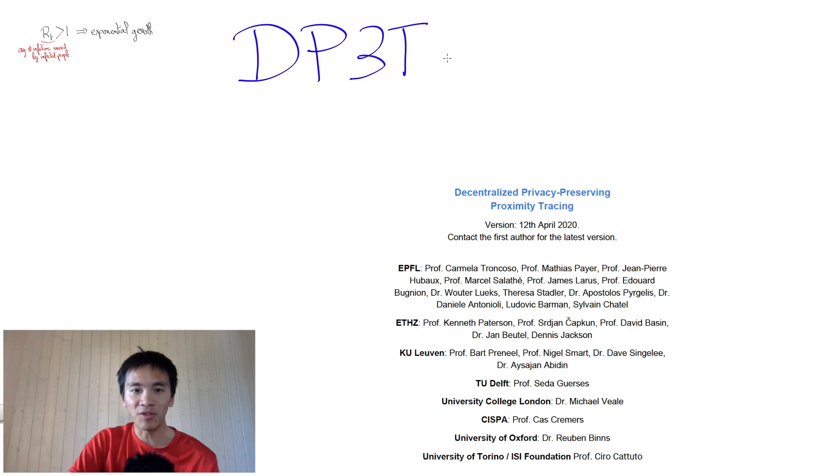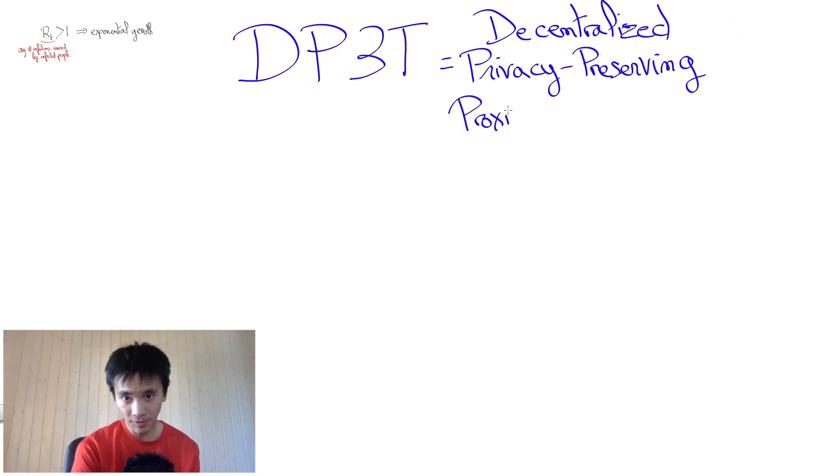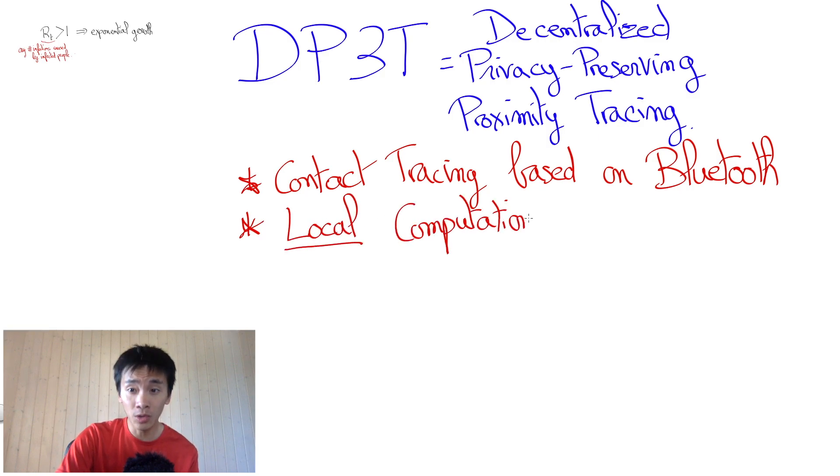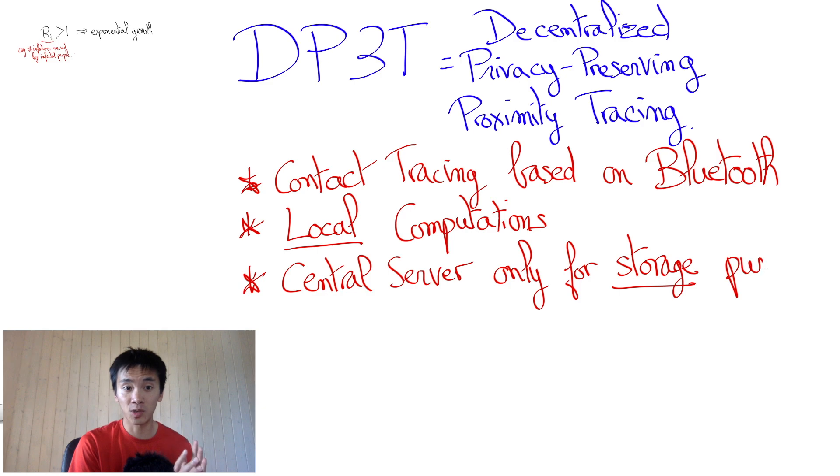DP3T was designed by a team of European scholars led by Carmela Troncoso, a computer science professor at EPFL. The team also includes professors Mathias Payer, Marcel Salaté, James Larrus, Jean-Pierre Hubot, and Edouard Bunion, along with other science collaborators from EPFL, ETH, and other European universities. DP3T stands for Decentralized Privacy Preserving Proximity Tracing. It relies on Bluetooth connections between smartphones, and nearly all computations are done locally on smartphones. The protocol does feature a central server, but this server essentially only serves as an information storage node on which users can write and read public information. The server is not assumed to be trusted. This is what makes DP3T essentially fully decentralized and allows it to prevent mass surveillance.